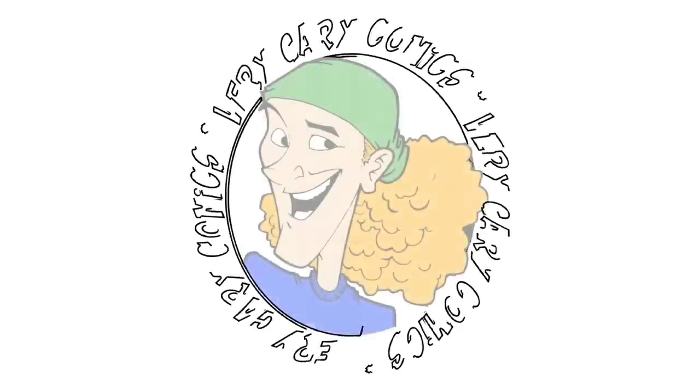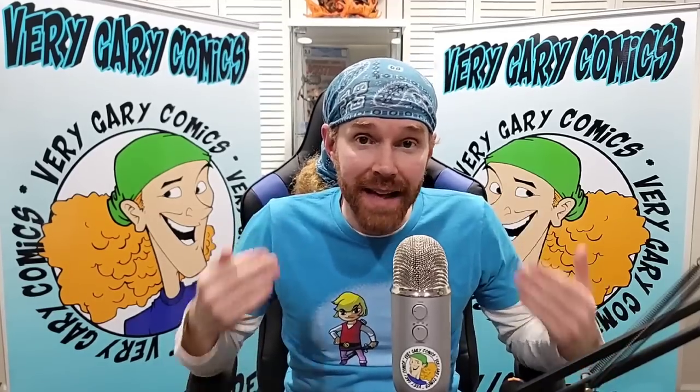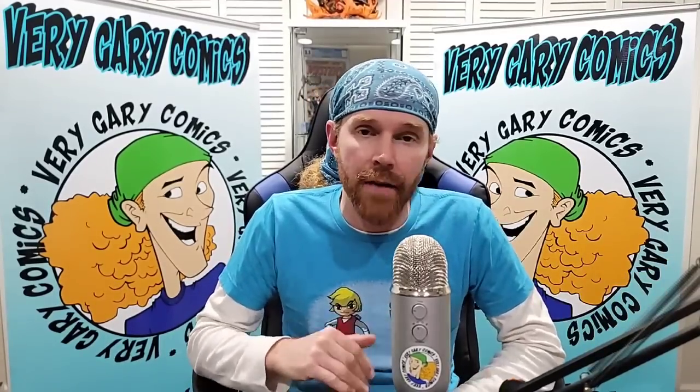I went toy hunting at Imperial Castle in Pawling, New York, and I found some stuff. It's the perfect vintage toy store blended with new age stuff — it's got something for everyone.